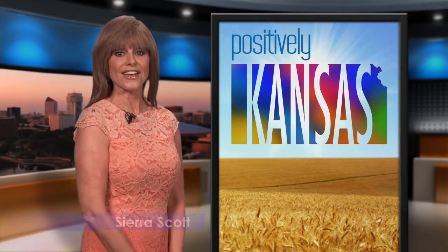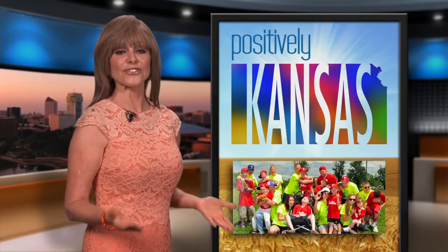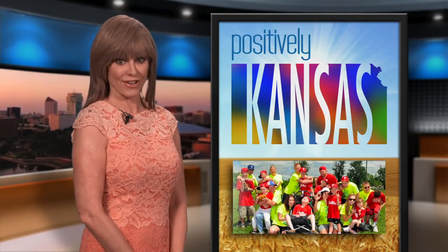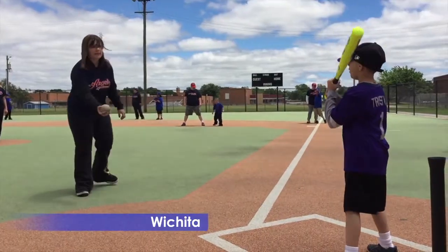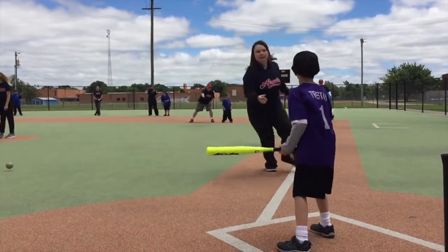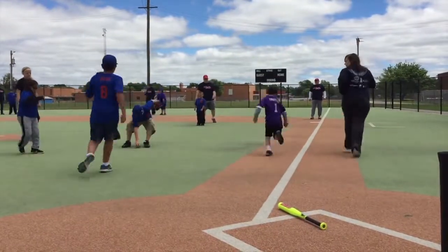You could call it a dream season on the diamond for some amazing Kansas athletes. The field was flooded with champions who refused to let labels and challenges keep them from hitting home runs every time they come to the plate. It's everything to these kids, and it's everything to these parents.